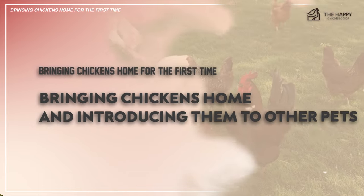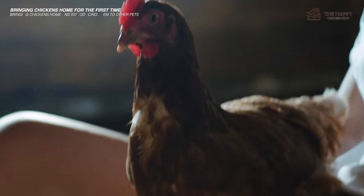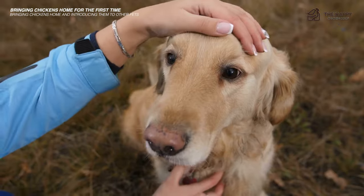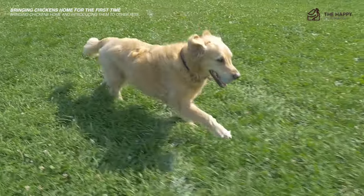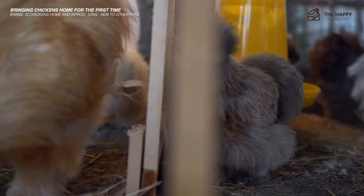If you're bringing chickens home to a property that already has other pets, make sure to introduce them under supervision. Dogs are often protective around chickens; however, if your dogs and cats chase them, it's best to keep them apart. You can keep the new flock on their side of the farm and focus on getting them settled into their new coop first.